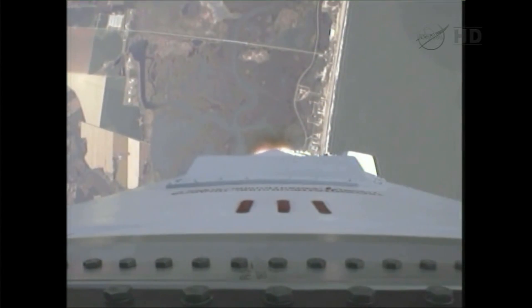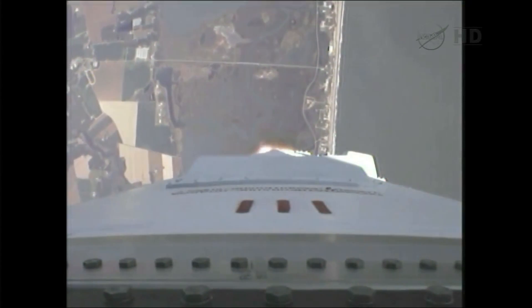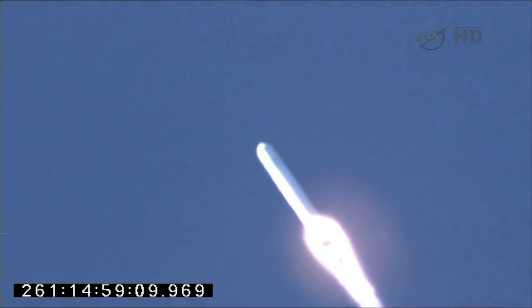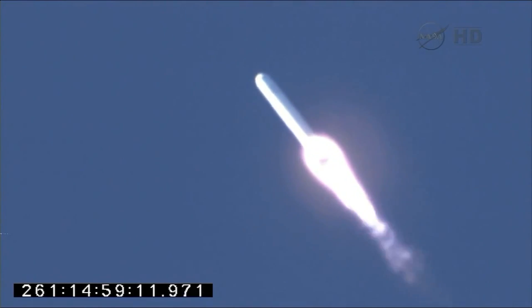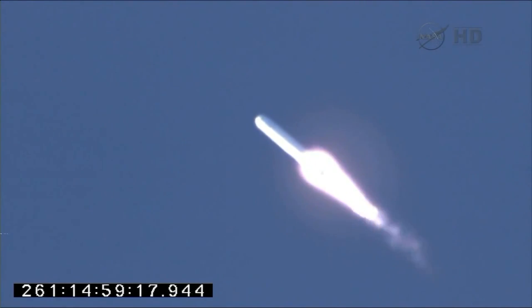Propulsion, avionics, guidance, and steering systems are all behaving well. At this point, we're getting good downrange video. Very clear day to fly. One minute, ten seconds since launch. We're getting nice views of the eastern shore as we depart the pad.